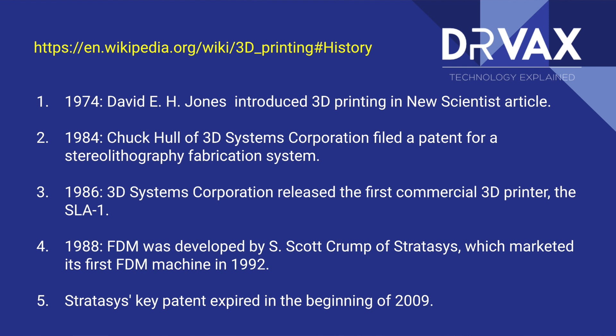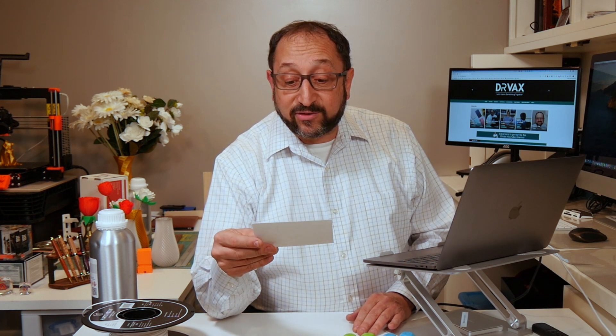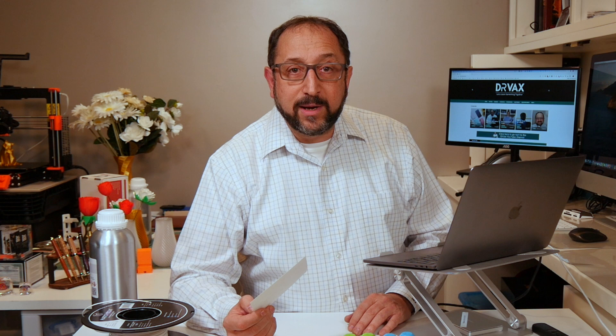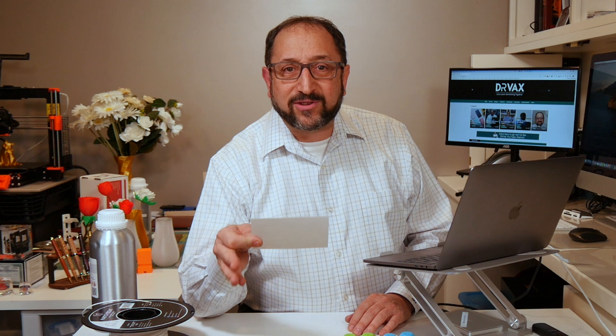Then in 1984, 10 years later, 3D Systems — a gentleman there by the name of Chuck Hull, one of the founders of 3D Systems — developed the first patent for commercially viable 3D printers. And in 1986, two years later, 3D Systems introduced the SLA-1, the first stereolithography SLA-style 3D printers. They were very, very expensive at the time — tens of thousands of dollars or more — and used strictly for prototyping in advanced manufacturing settings.